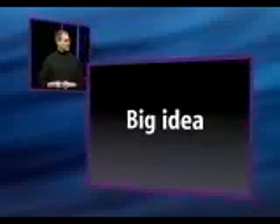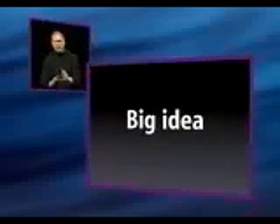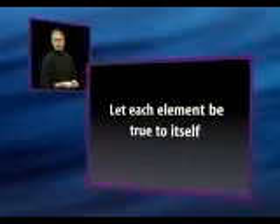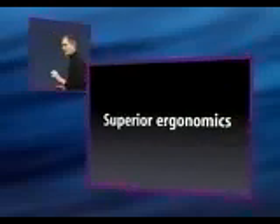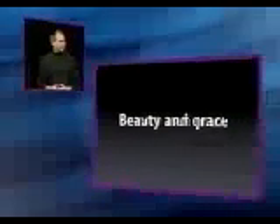Then we had our big idea. Rather than drawing everything together and ruining it all — lower performance and a flat screen that isn't flat anymore — why don't we let each element be true to itself? If the screen is flat, let it be flat. If the computer wants to be horizontal, let it be horizontal. We came up with a radically new design. It is a technical tour de force. John Rubinstein and his hardware team have outdone themselves. It has superior ergonomics and a beauty and grace that is going to last the next decade. It is my privilege to present to you the new iMac.